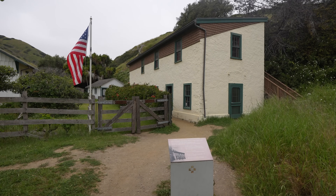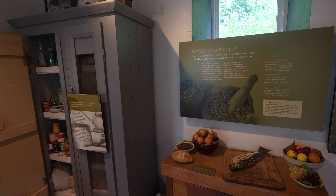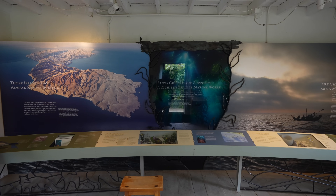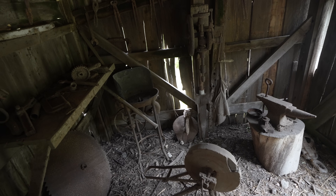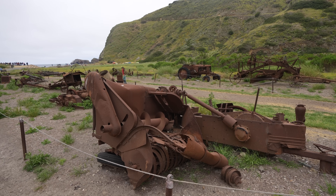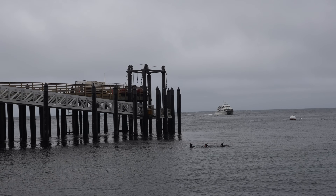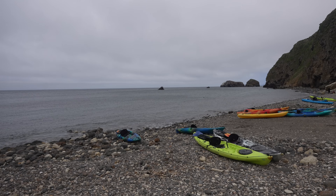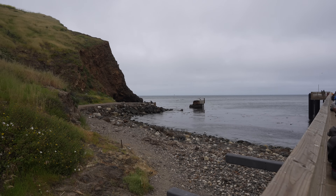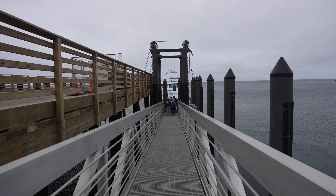If you still have time before the boat, you can visit the small visitor center, which has information plaques about the island and where you can get your National Park stamp. There are also ranching relics and antiques along the main road you can walk around and see. After that, it was back to the dock to wait for the boat. Be sure you're on time for that last boat of the day, as you don't want to spend the night on the island.